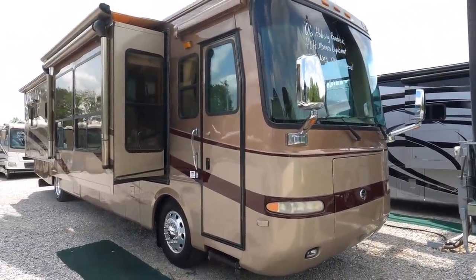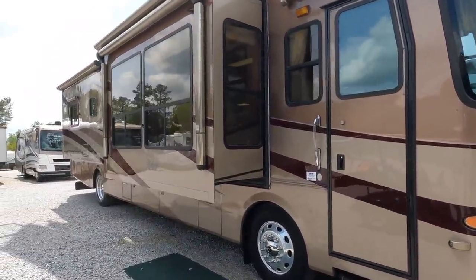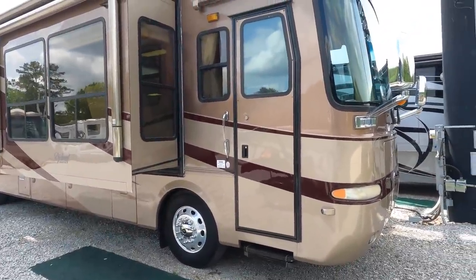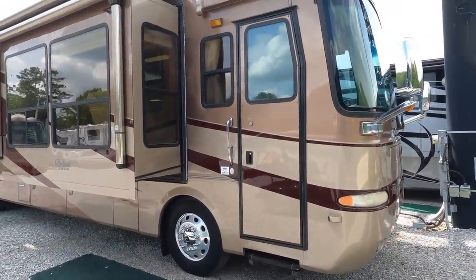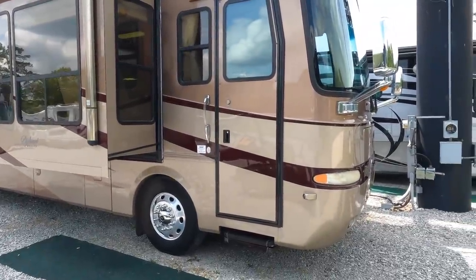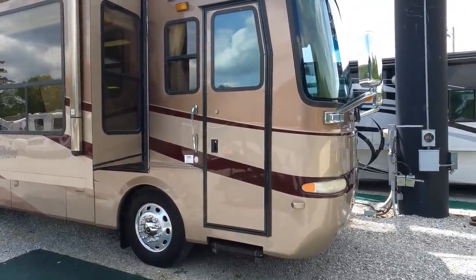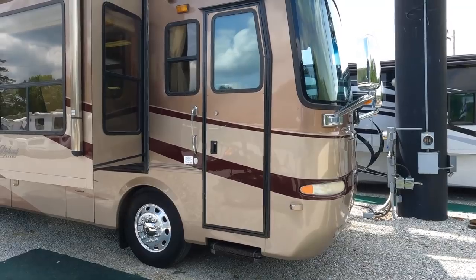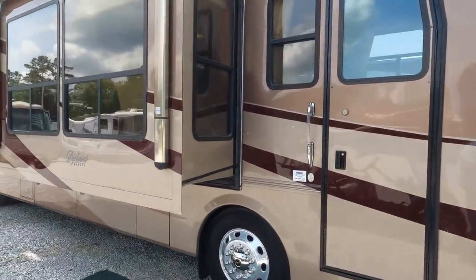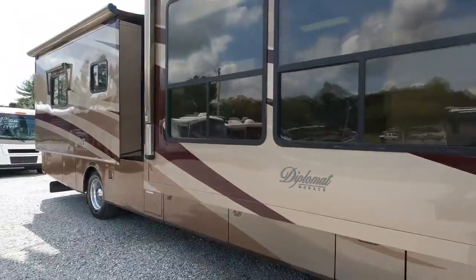It's got some miles on it — 127,000 miles — but it's a diesel and it's a 15-16 year old coach. Break it down per year, that's not bad at all. Diesels are made to put miles on them. I've seen these motorhomes with three times that many miles and running and driving great. This thing's got a ton of life left to it, and for those of you familiar with diesels, you know that's not even a concern. It's got all the right equipment.